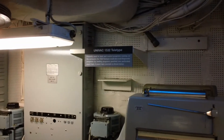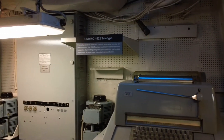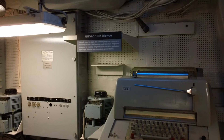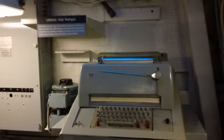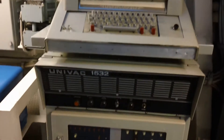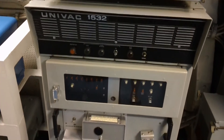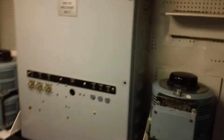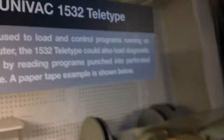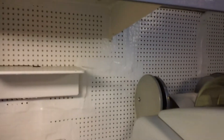The 1532 teletype could also load diagnostic programs by reading programs punched into perforated paper tape. A paper tape example is shown below. It's funny because here I am probably more interested than most. There's the Univac 1532 teletype.